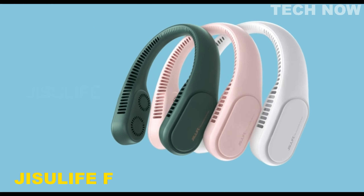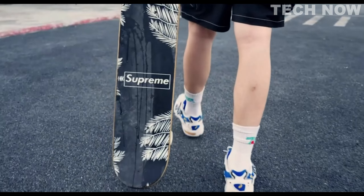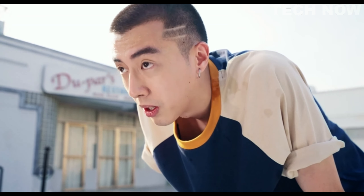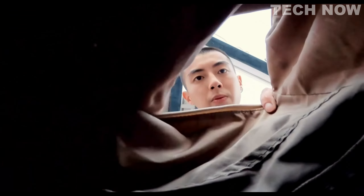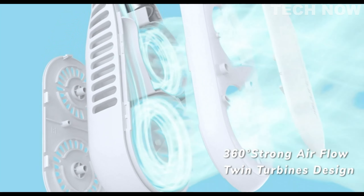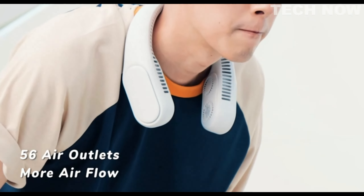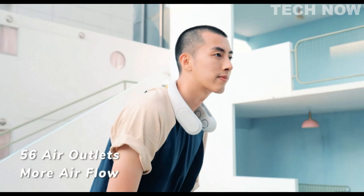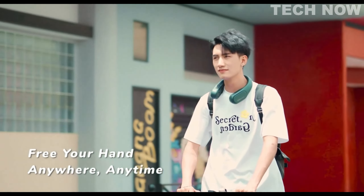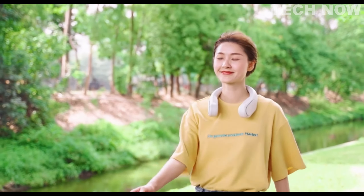The Juicy Life 4 Turbo Neck Fan stands out as one of the most powerful neck fans available. Unlike traditional neck fans that typically have two turbines, this model features four turbines — two on each side — with two front turbines for strong airflow and two rear turbines for softer airflow, offering a versatile and customizable cooling experience. The use of four turbines results in enhanced air circulation and more efficient cooling performance.